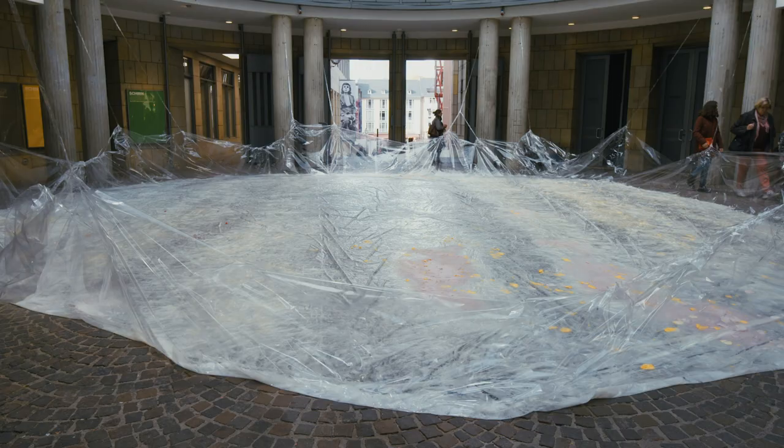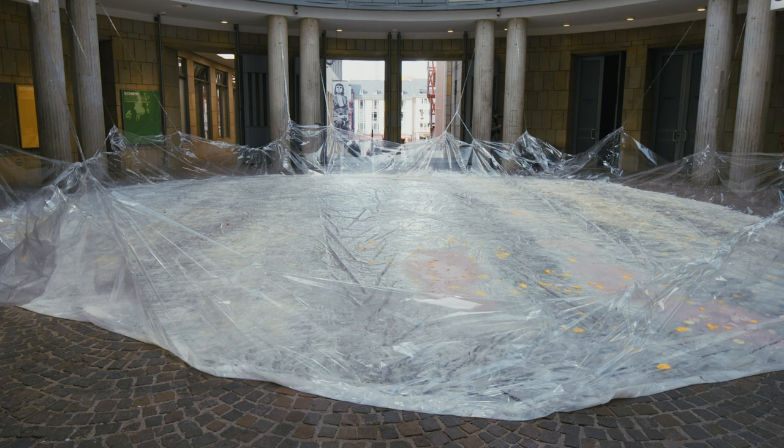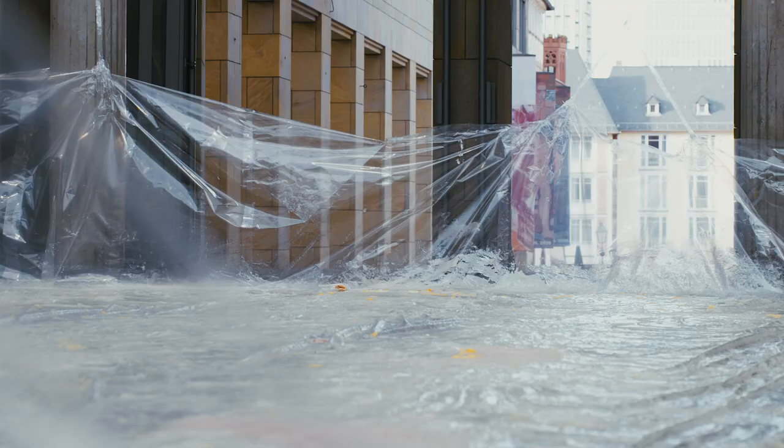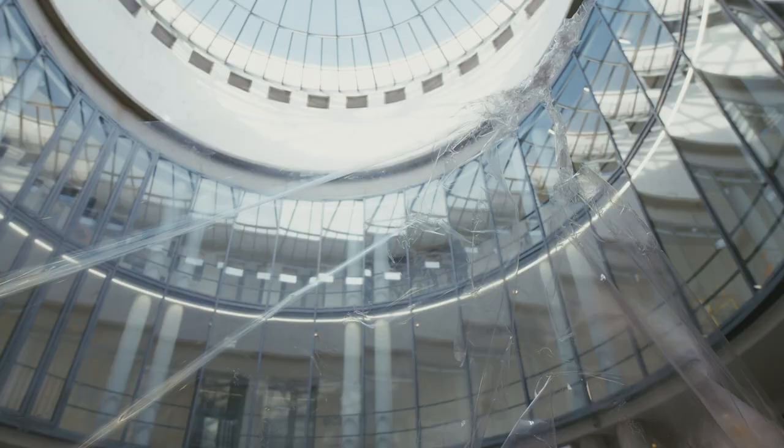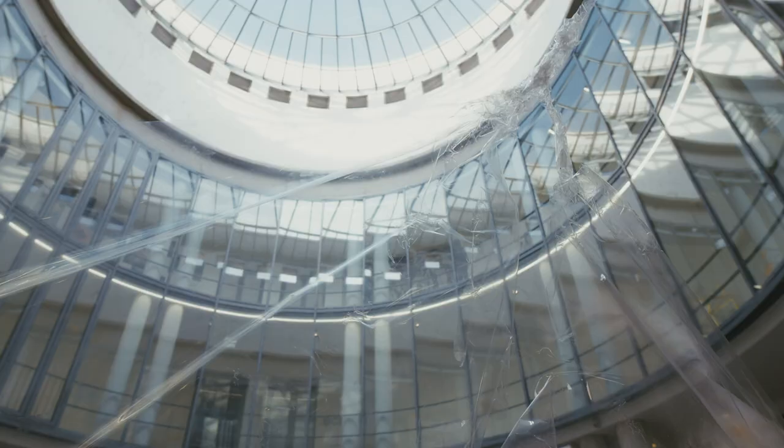Conditions — the word itself — I think of it as relating not only to the weather or environmental conditions, but also the condition of an artwork as it arrives in an institution or a gallery. The conditions that surround the work also make the work as much as the material does, or as much as I do.